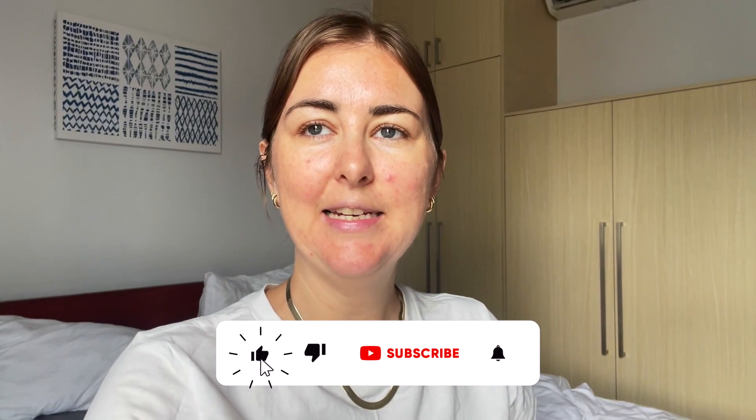Good morning everyone, welcome back to the vlogs. We are currently in Phnom Penh in Cambodia and today I think we're going to go to the Royal Palace. We might not, we're going to see, but we're going to go out exploring anyway. So welcome, let's get going exploring.